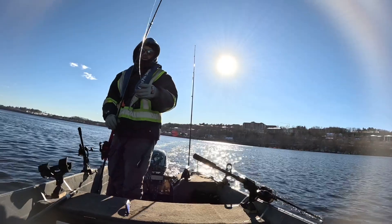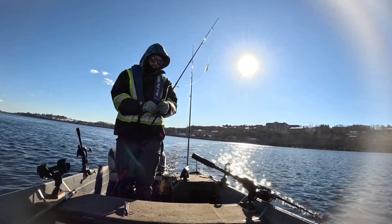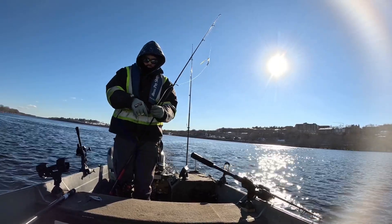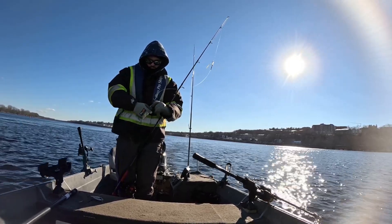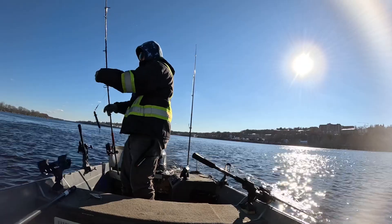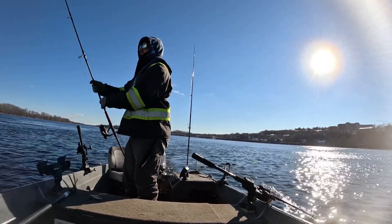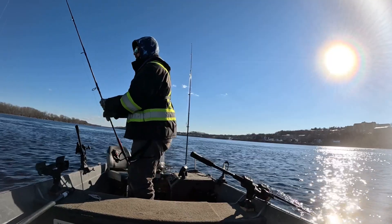No luck with the small shad. Going to change it up — changing lures can sometimes make a difference. Let's see how this goes. I'll let this one out maybe 40 to 50 feet in the back.